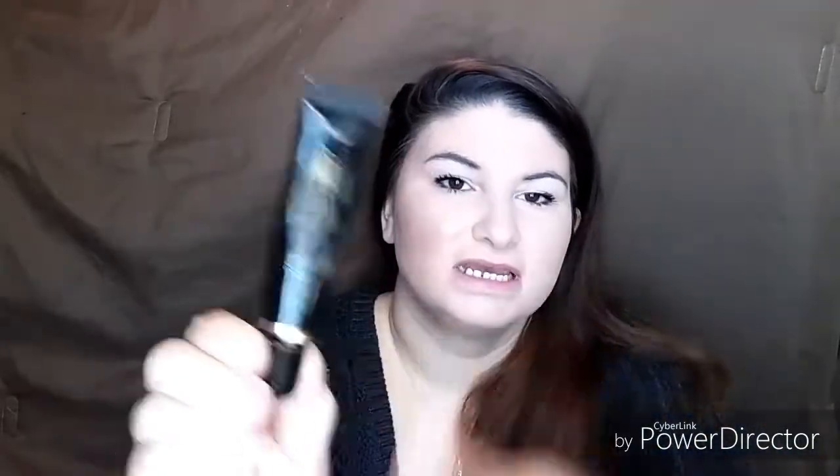The fourth thing I'm going to use up by the end of this year is the Black Gradients eye primer. I've had this for probably going on five years, maybe longer. It's a good eyeshadow primer but I plan on getting through it by the end of the year.